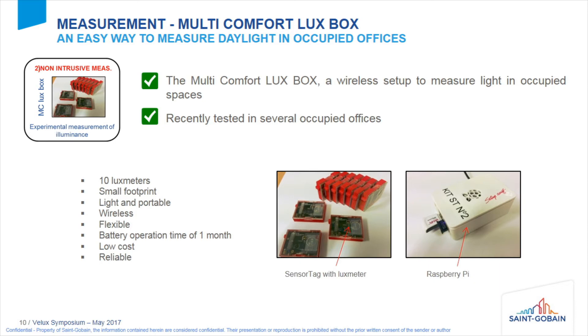Now we are going to measure this to see if the calculation explains the situation inside the office. The measurement is done with the Multi-Comfort Luxe Box, a wireless setup to measure light in occupied spaces. It's composed of 10 lux meters with a small footprint — light, portable, wireless, and flexible. The battery lasts more than one month. They are low-cost and reliable, working via Bluetooth and sending data to a Raspberry Pi where data are stored on an SD card.